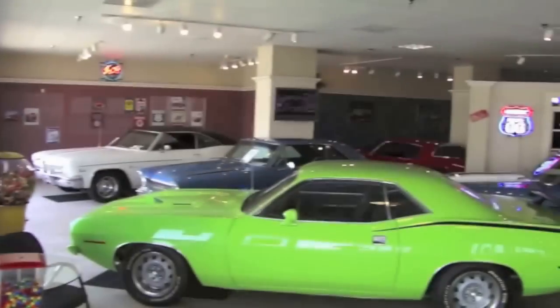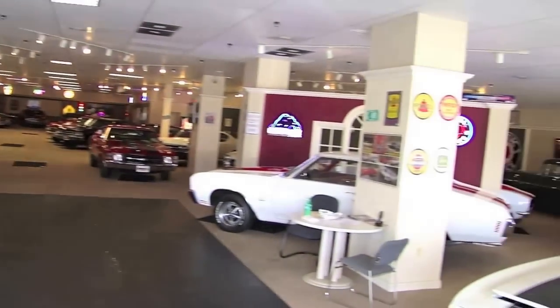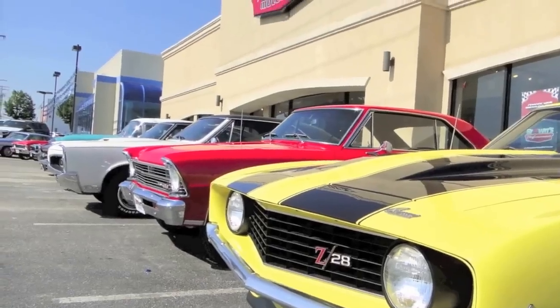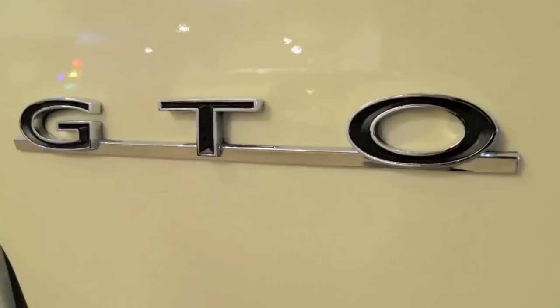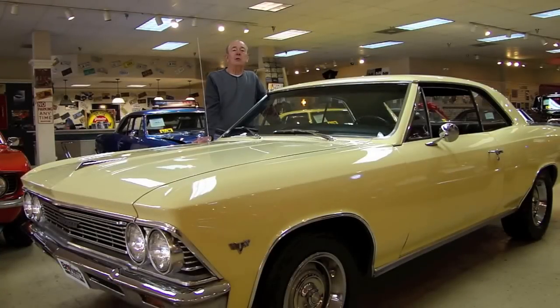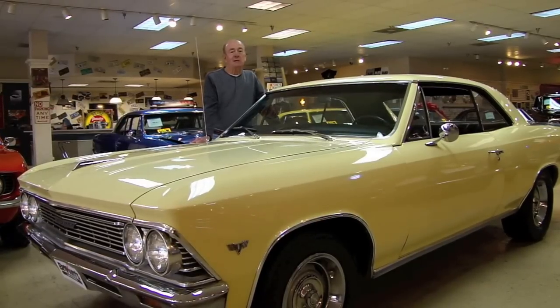Welcome to Brown's Performance Motor Karts. Hello and welcome — my name is Rob and today we're going to be talking about this beautiful 1966 Cerval. So sit back, relax and enjoy the ride.